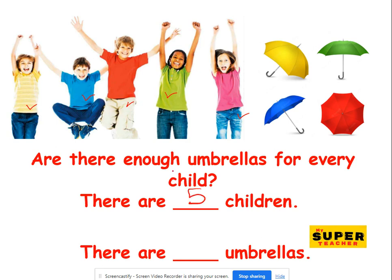And how many umbrellas? One, two, three, four. Oh no. Four is not enough. The umbrellas are not enough for the children. We need one more umbrella.